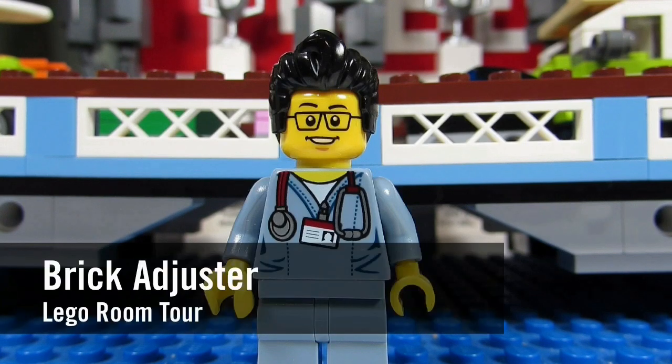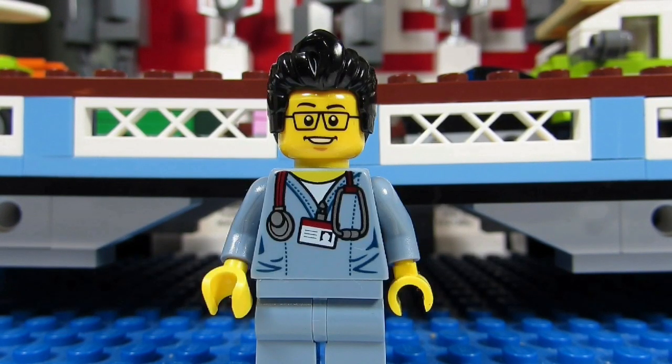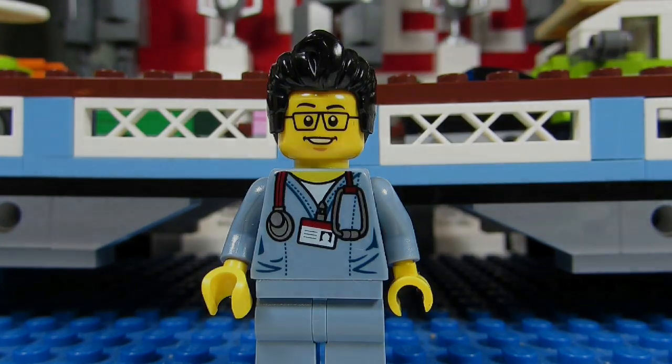Hello YouTube! It's the Brickadjuster here with another LEGO monthly room tour for the month of September 2016. New this month we have some LEGO Minecraft skins, some Nexo Knight minifigures, and we have Giant Man. So here we go, enjoy!